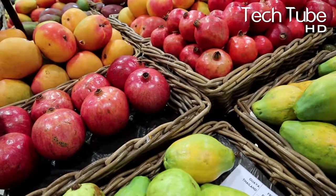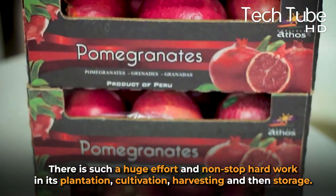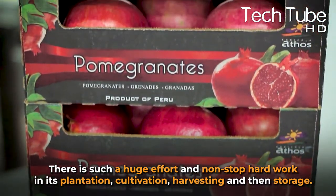Now you know the best of the energy and effort that goes into producing pomegranates. It's just easy to purchase them from the market, but behind the scenes there is a huge effort and non-stop hard work in the plantation, cultivation, harvesting, and storage.